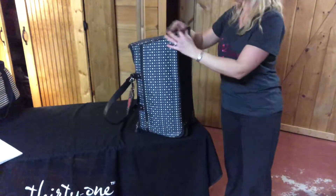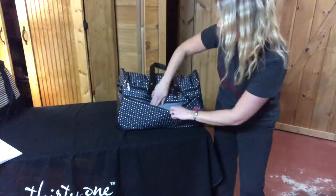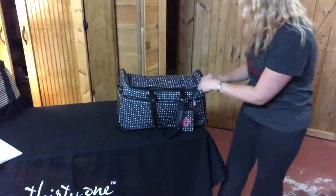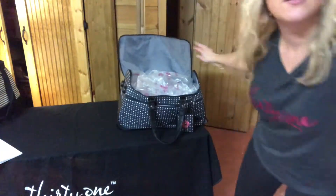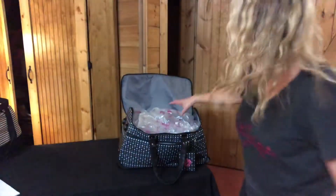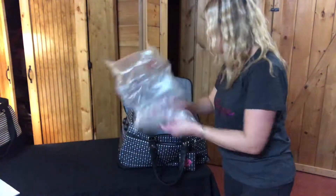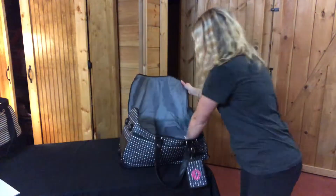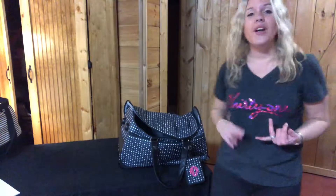Let me show you guys the inside — you have zipper pockets here, and then it opens up just like this. It is huge on the inside. I have all this bubble wrap in here just to show you how much this will fit. The inside is pretty big and you do have these little straps for your clothes on the inside. So that is our Wheels Up Roller. We also have another exclusive which is our Mystery Bundle.